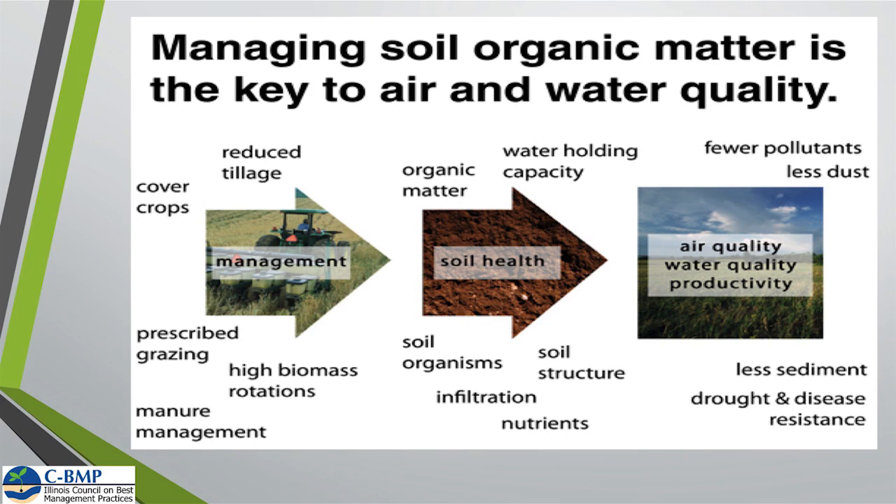We can manage soil organic matter by planting cover crops, and potentially increase our soil organic matter over time. If we increase organic matter, we're going to increase water-holding capability, soil organisms are going to increase, soil structure is going to be better. We may be planting some cover crops that break up compaction layers, creating greater root depth, and ultimately we're going to have better water quality and air quality as a result.